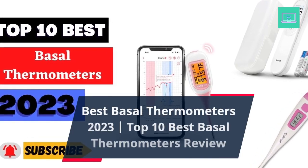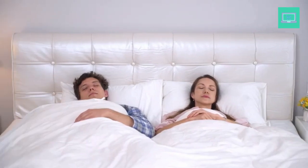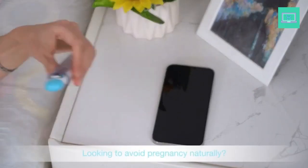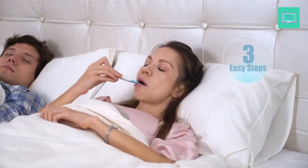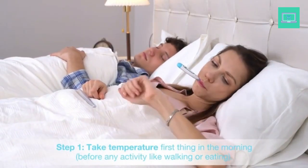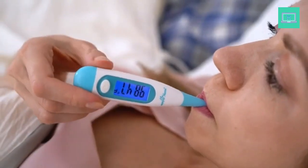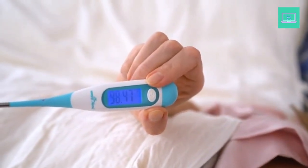Best basal thermometers 2023: top 10 best basal thermometers review. Basal thermometers are a popular and effective way to track ovulation and the menstrual cycle. These thermometers measure the body's core temperature, which is the lowest temperature your body reaches during rest. This temperature is known to fluctuate during the different phases of the menstrual cycle, making basal thermometers a great way to track ovulation and menstrual cycles.